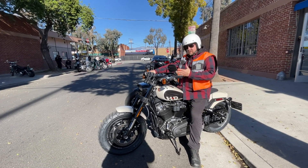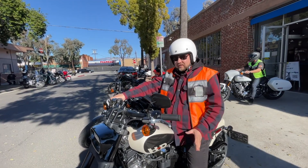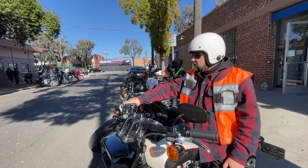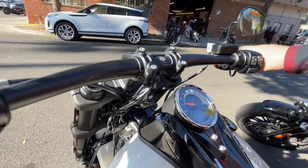The tires are nice and fat on this thing. That should add to stability. My guess is it's not going to turn around as well. It's got six miles on it — they just got this shipped in yesterday.